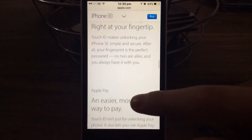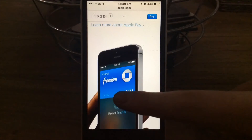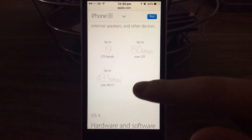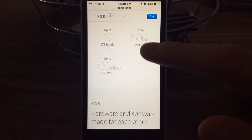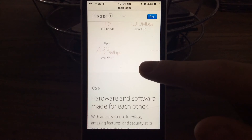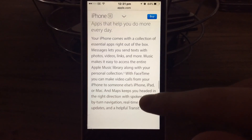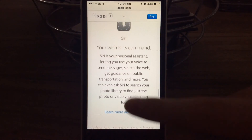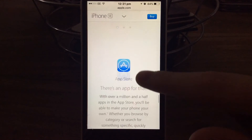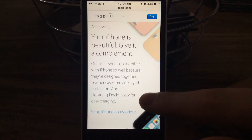You also get Touch ID, which every Apple phone now has, from like the 5S above. You get your Touch ID Pay, faster Wi-Fi, up to 19 LTE bands, up to 150 megabytes per second over LTE, up to 433 megabytes per second over Wi-Fi. You get iOS 9. I've got an iPhone 6. You still have Siri. You still have the App Store and iOS.